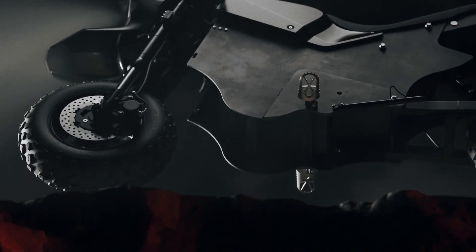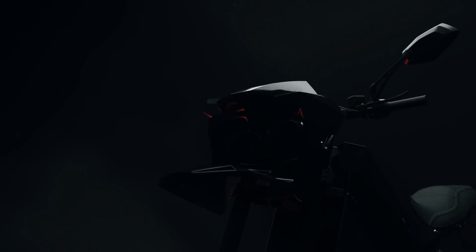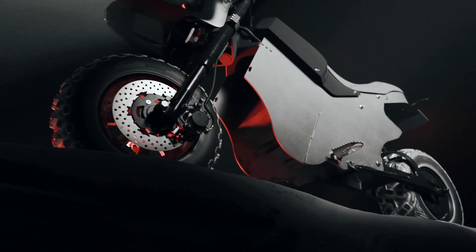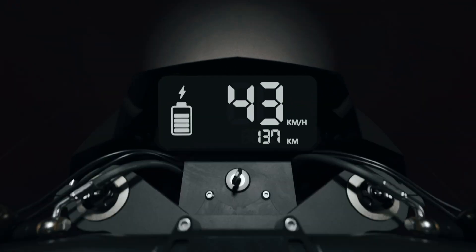Priced at $9,999, Avenire is offering a limited-time pre-order discount of $2,000, bringing the price down to $7,999 — making it an enticing option for those seeking performance, versatility, and rugged capability in an electric ride.